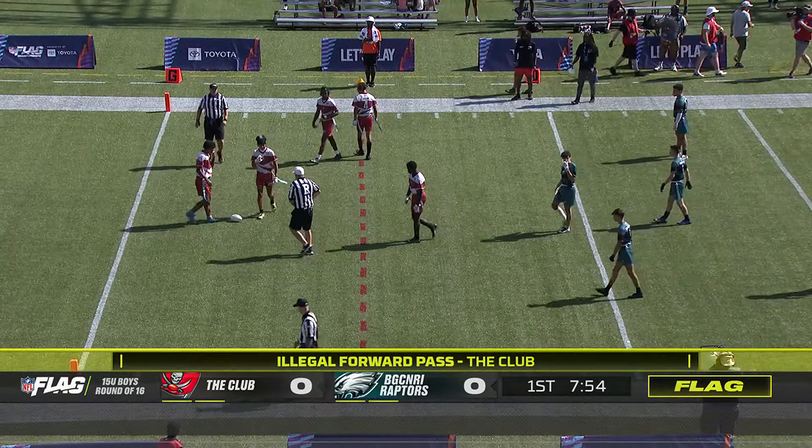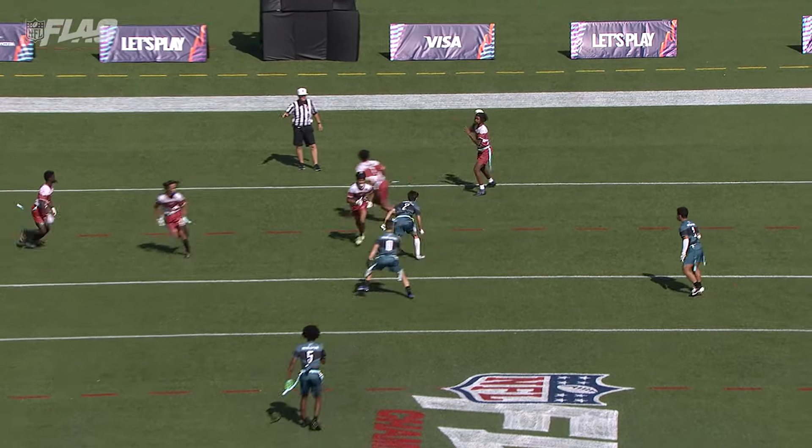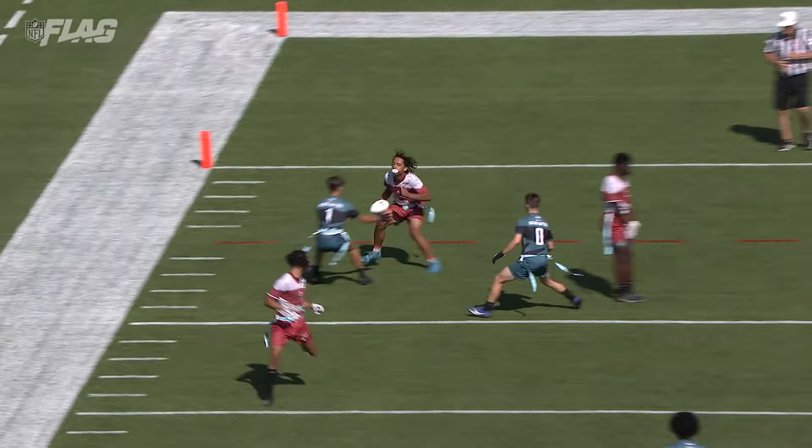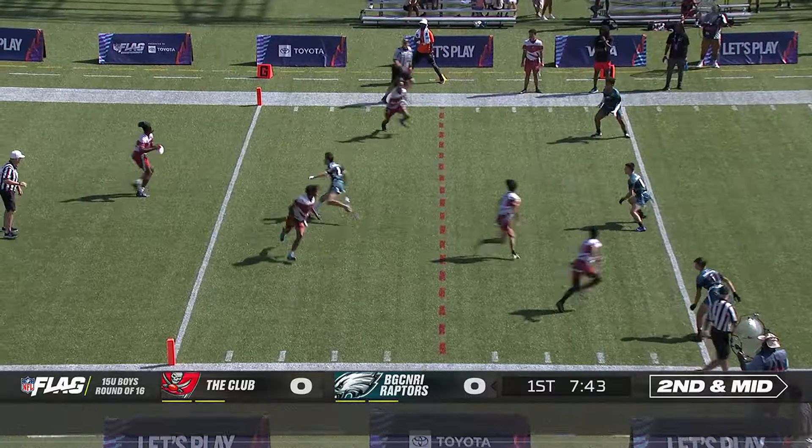Every penalty is big here, Tom, because you lose a down offensively and the yards. You see how that's behind the red dotted line — easy call there. It has to be beyond that line.